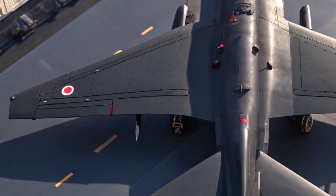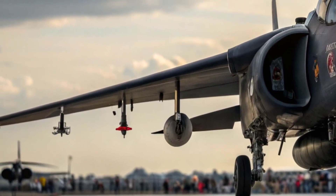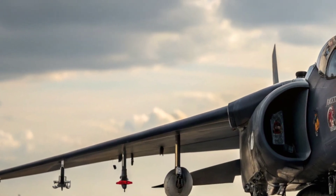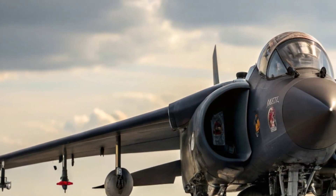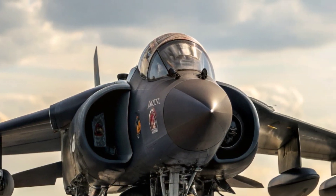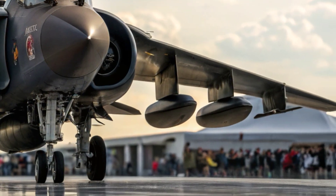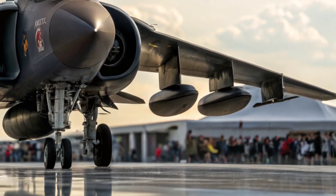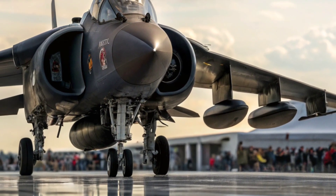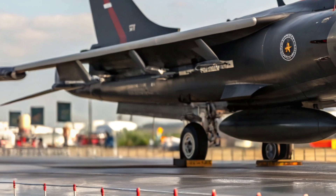While others needed long runways, the Harrier was already airborne, firing missiles or providing crucial air support. Its weapons load was equally impressive — it could carry air-to-air missiles, air-to-ground rockets, bombs, and even precision-guided munitions. Despite its size, it punched way above its weight.